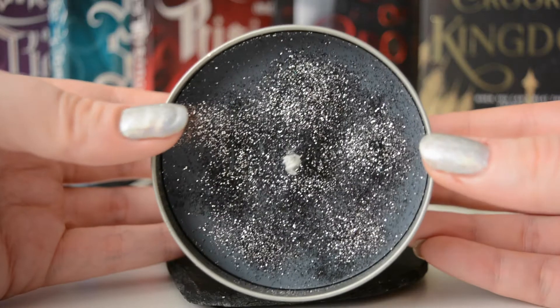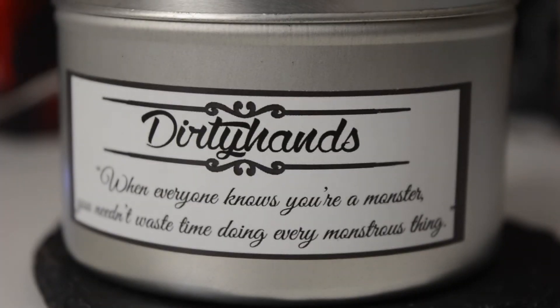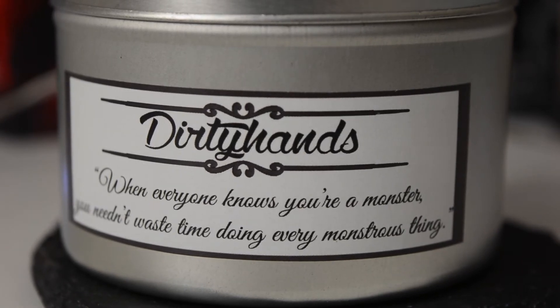The reason I haven't burnt this one yet is because it just looks so beautiful. I know I need to stop being so ridiculous, but I really love this candle. The attention to detail is just on point — it's got this lovely glittery top, which is why I can't bear to burn it. I really like the design of the label, and on the front it says 'Dirty Hands' with a Kaz quote: 'When everyone knows you're a monster, you needn't waste time doing every monstrous thing.' This is probably my favorite.